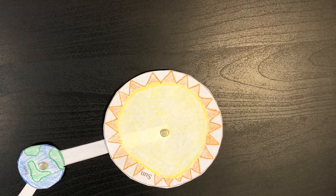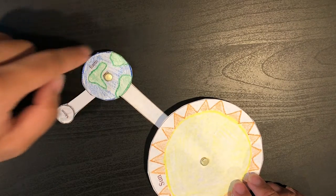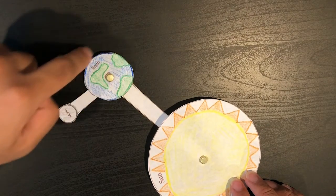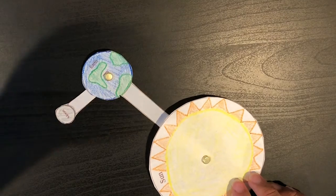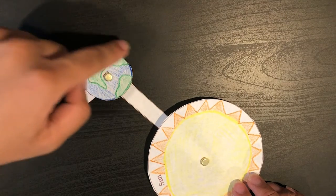Rotation, on the other hand, is the spinning of something about itself. Earth rotates around itself while it is also revolving around the Sun. It takes 24 hours for the Earth to make one full rotation, which is why we call it one day. When it rotates around itself, it creates day and night by changing which side faces the Sun.